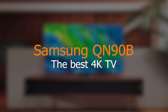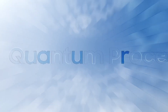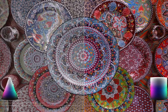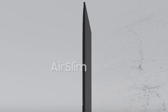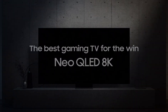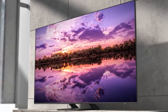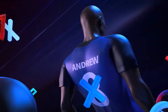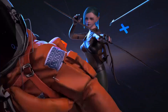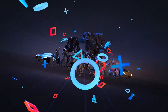Samsung QN90B Neo QLED is the company's premium 4K TV for 2022. With 14-bit processing, it delivers higher image quality than its predecessor and pushes the potential of Neo QLED display technology even higher. Samsung's 65-inch QN90B delivers impressive performance with an exceptional 4K viewing experience for streaming or gaming at 120Hz. If you prioritize image quality in all conditions and don't mind its rather high price, this is the model for you.